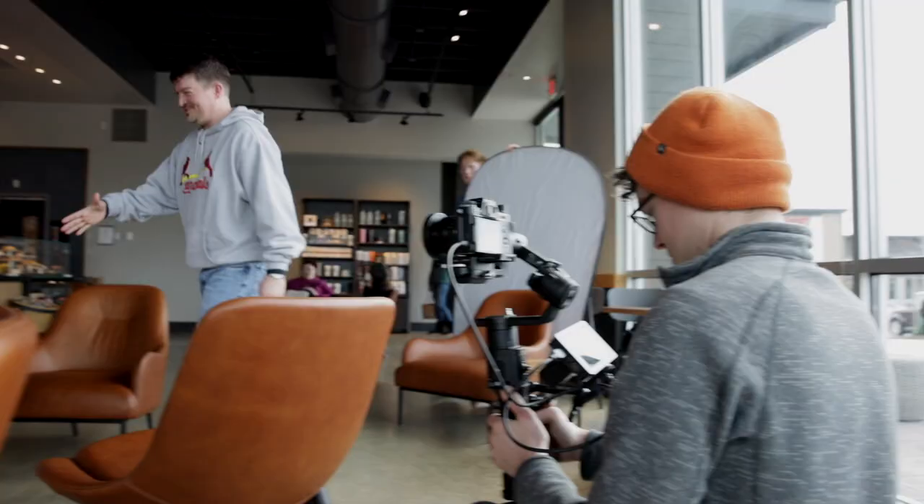That's a wrap on the shoot! I hope you guys enjoyed tagging along with us on this vlog and I hope you learned something along the way. All of the gear that we used will be listed in the description below — swipe up, baby. That's a wrap.